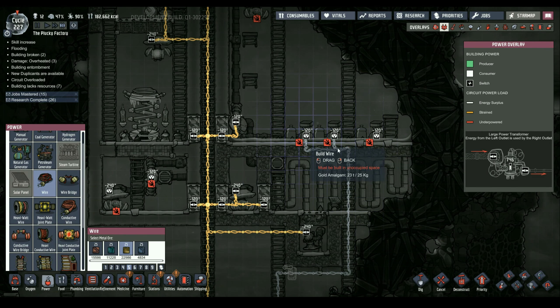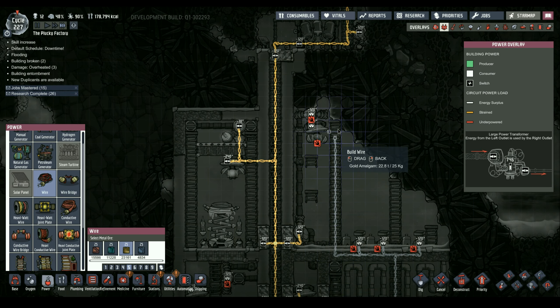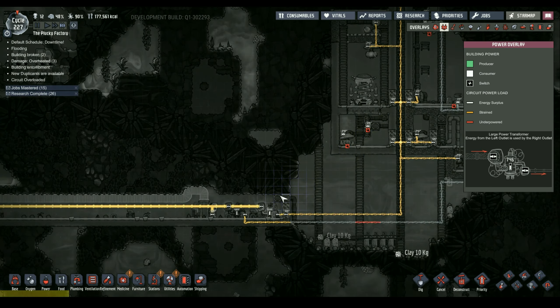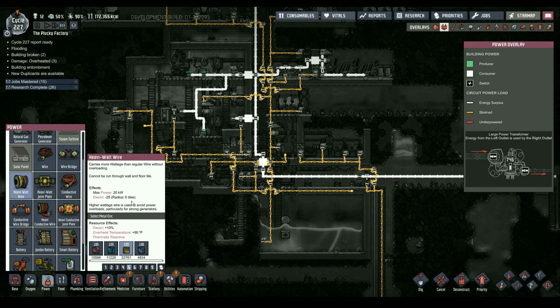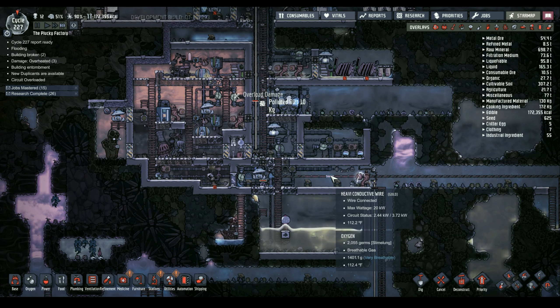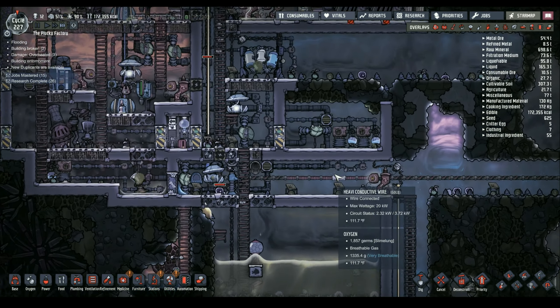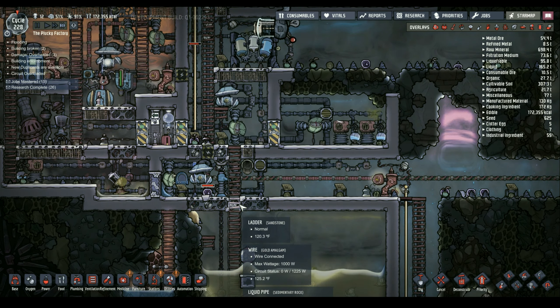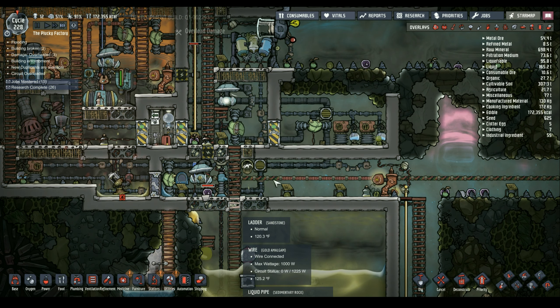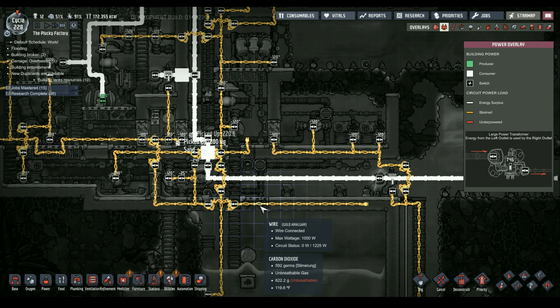First I'm going to grab a switch and get that started. Our power grid is pushed pretty far. Heavy wall wire can take 20 kilowatts, that can take 20, and this should take 20 as well. So this won't be able to overheat — that would be a lot of power, which we can probably do eventually. With the recent farming, the food output has kicked up.